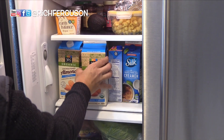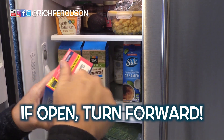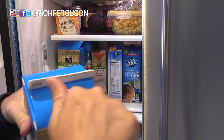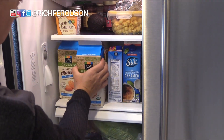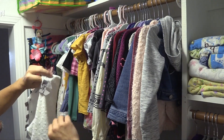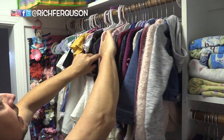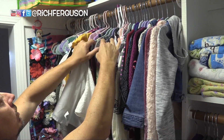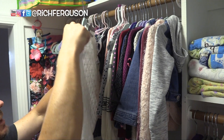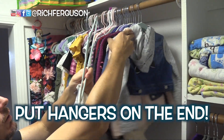If you're not using them, turn them backwards. If it's open, forwards. If it's new, that way. You're hanging up clothes and you're looking for just one dang hanger. When you take something off a hanger, always put the hanger on the end.